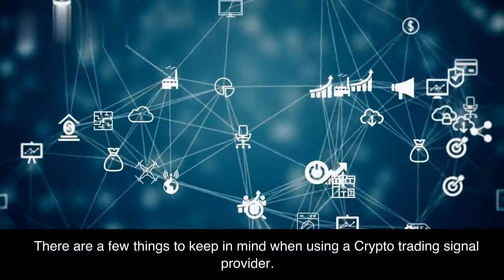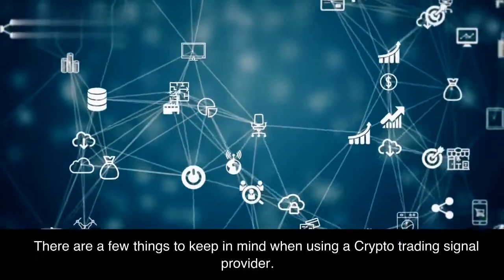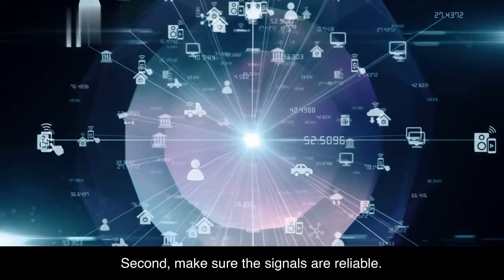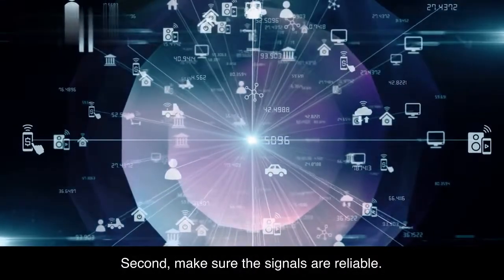There are a few things to keep in mind when using a crypto trading signal provider. First, make sure the provider is reputable. Second, make sure the signals are reliable.